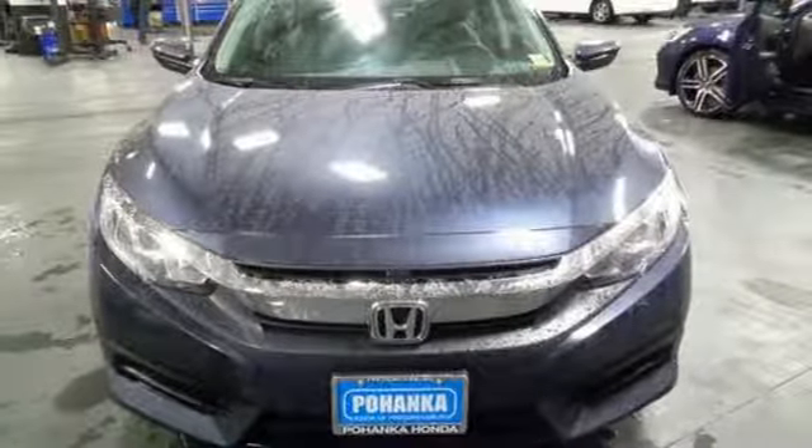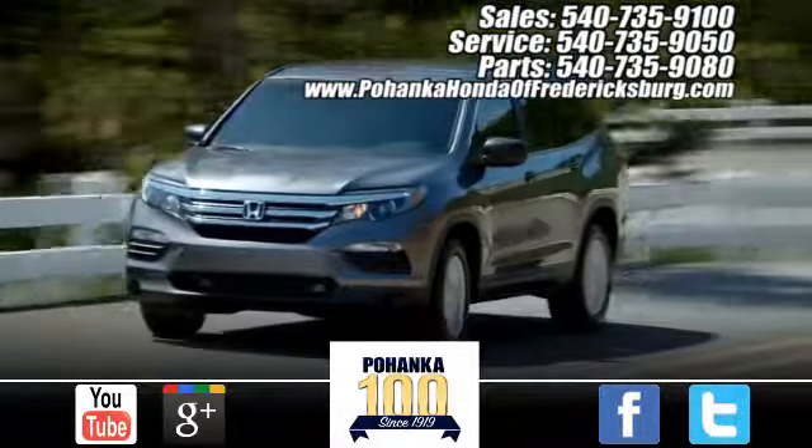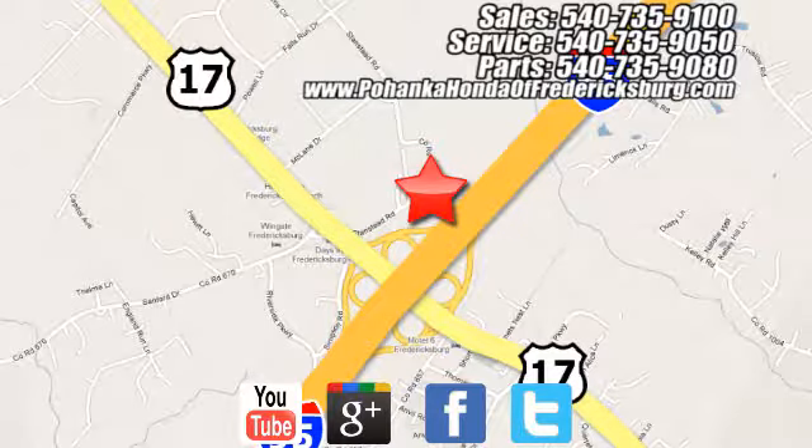See it for yourself when you take it for a test drive. Pohenka Honda of Fredericksburg is a great place to buy a car. Conveniently located at 60 South Gateway Drive in Fredericksburg.